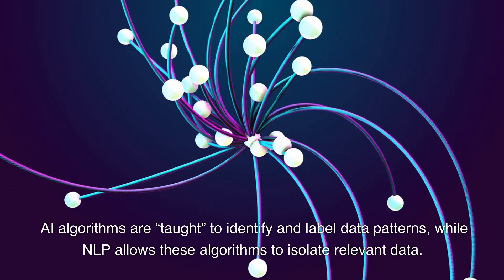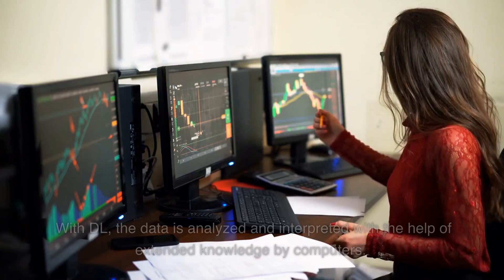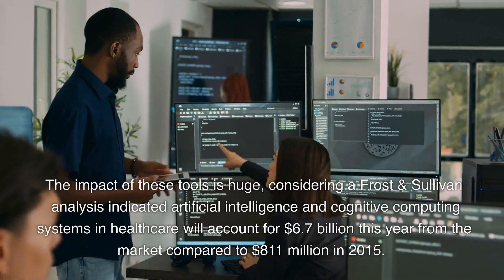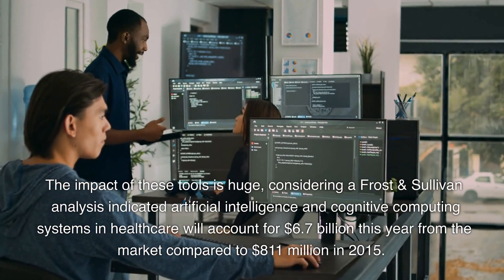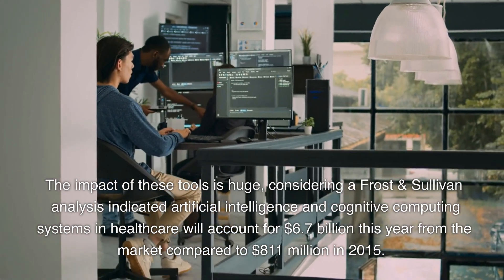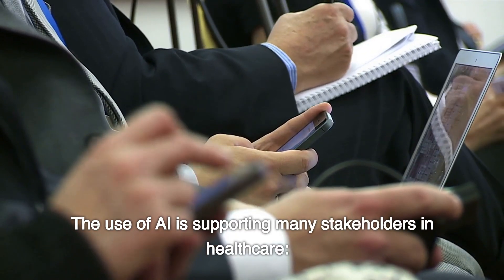AI algorithms are taught to identify and label data patterns, while NLP allows these algorithms to isolate relevant data. With Deep Learning, the data is analyzed and interpreted with the help of extended knowledge by computers. A Frost and Sullivan analysis indicated AI and cognitive computing systems in healthcare will account for $6.7 billion this year, compared to $811 million in 2015.